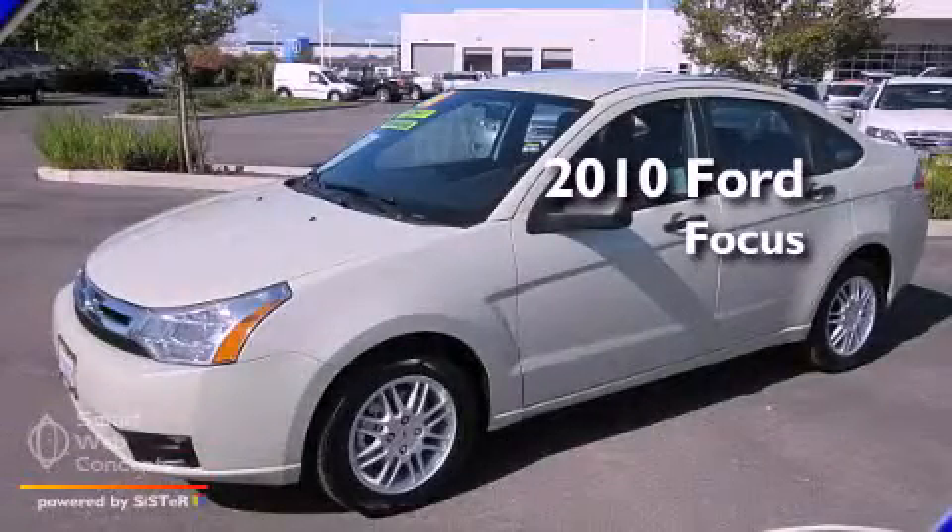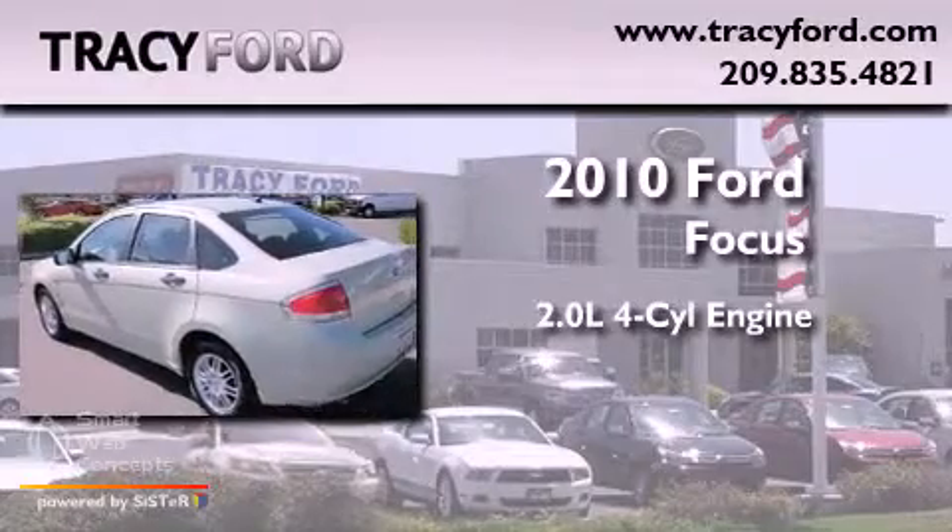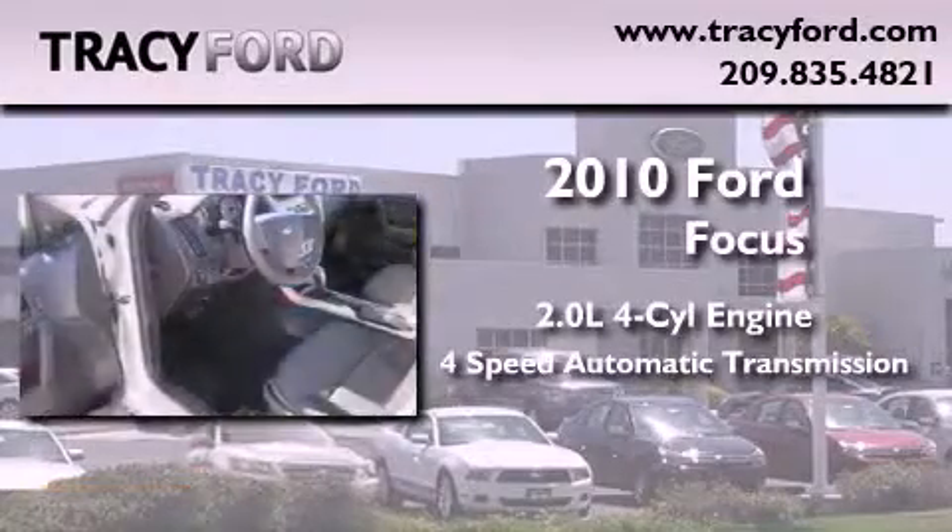This is a 2010 Ford Focus. It has a 2.0-liter, 4-cylinder engine and a 4-speed automatic transmission.